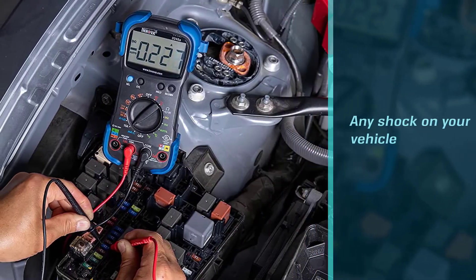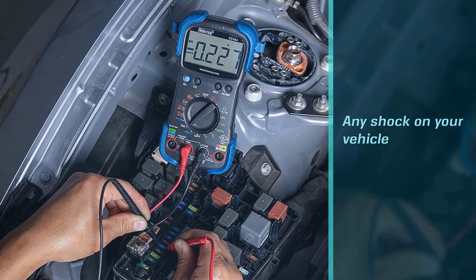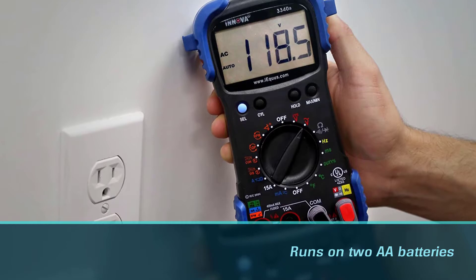The Innova 3340 is made to guard against reverse polarity, minimizing any shock to your vehicle or other electrical outlets. It runs on two AA batteries, comes with a pouch for storage, and has a one-year warranty.